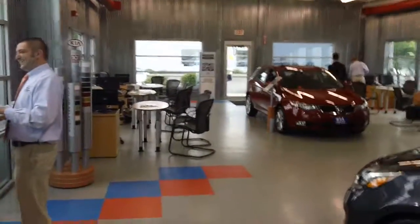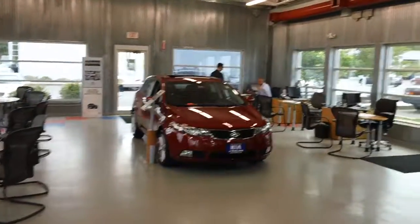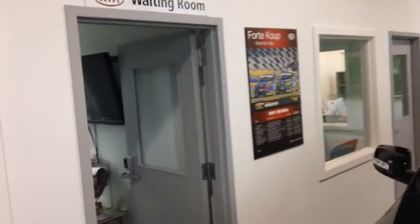This is where all the sales desks are and where the sales manager sits. Of course, we have a full service waiting lounge. Free refreshments, hot cocoa, chocolate, tea, a nice widescreen TV.